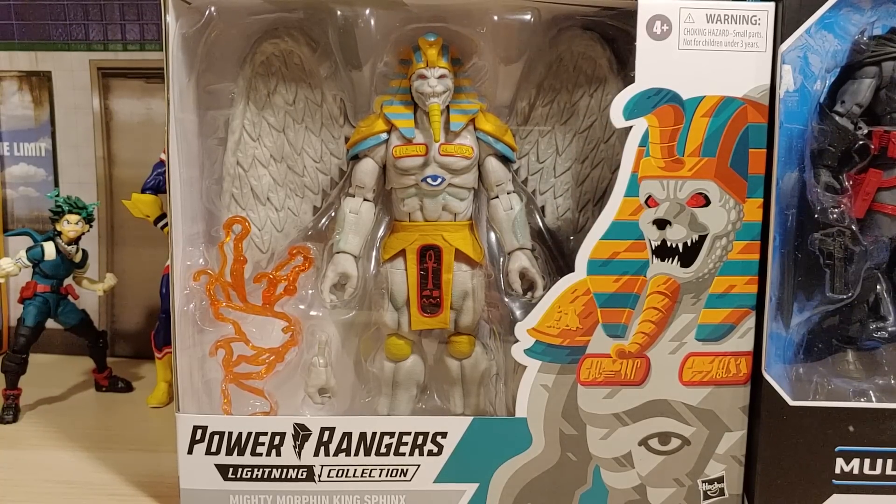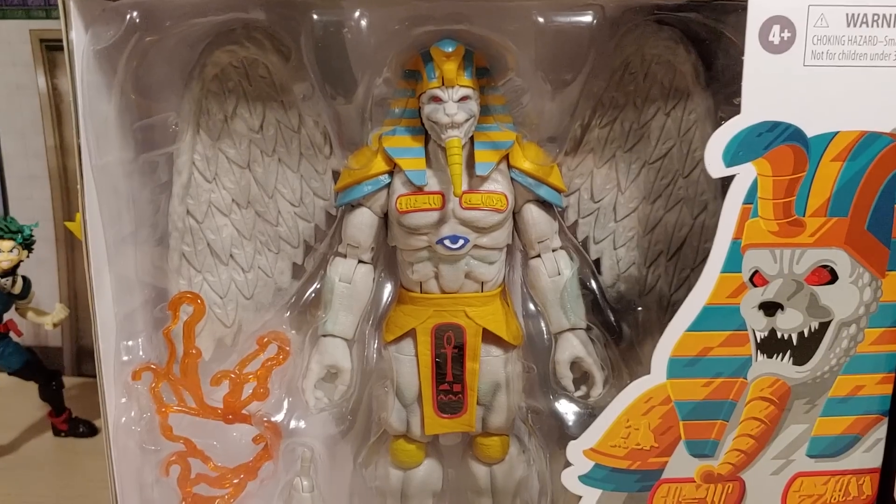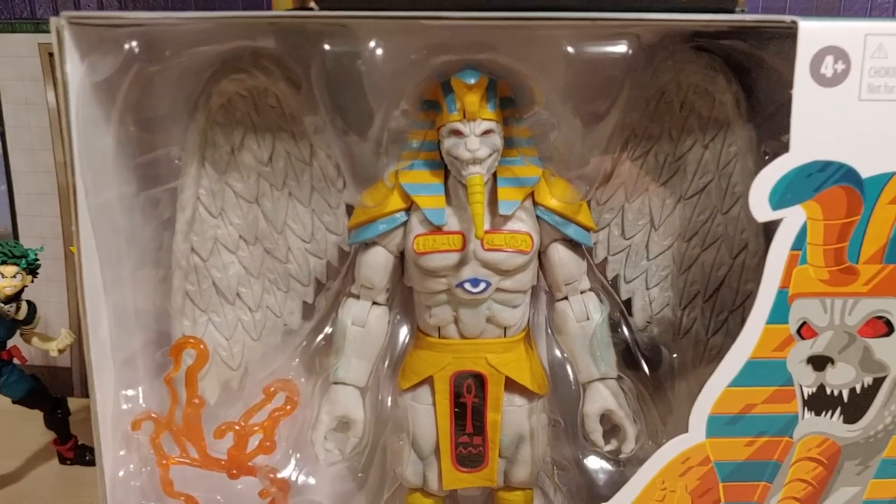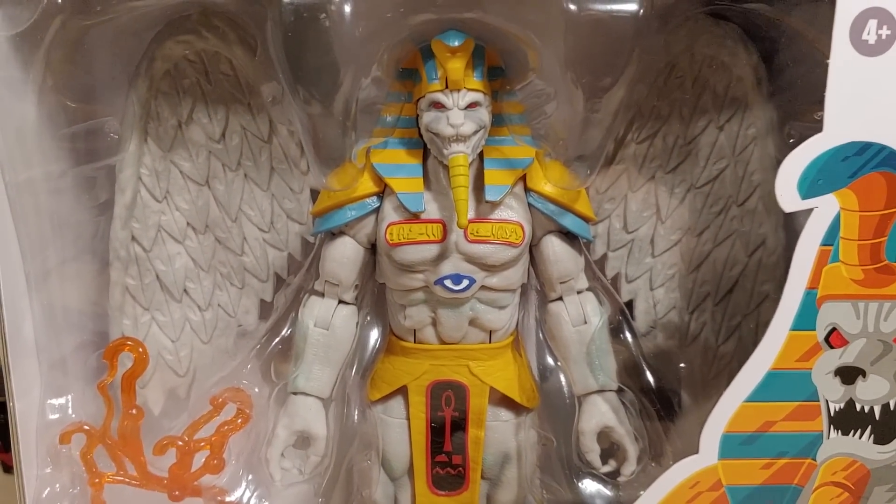Hey, what's going on everybody, welcome back to my humble abode — hope you all been doing well, hope you all been staying safe. We found a couple things we were looking for out in the wild but not too much. We're still mainly looking for the NECA android body for Krang. In this haul I only found a couple things in the wild, but I did order a lot of stuff online. First off we have King Sphinx from the Power Rangers line — the packaging looks awesome, I love the art, but the action figure itself looks even better — a lot of great details.